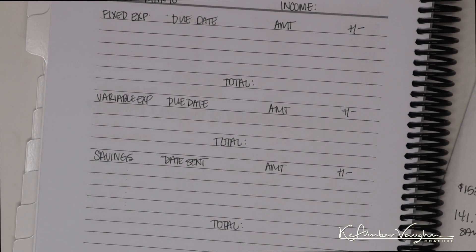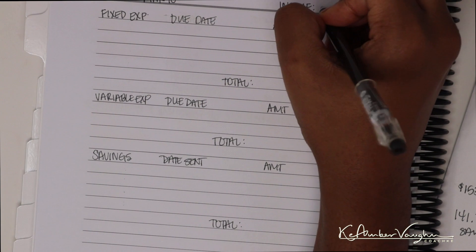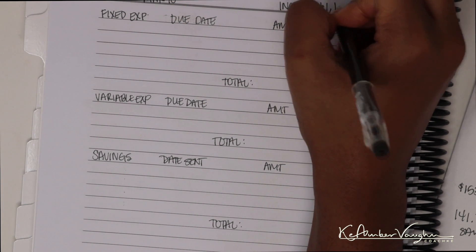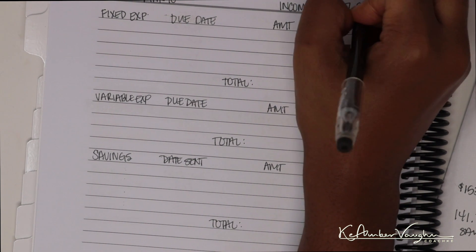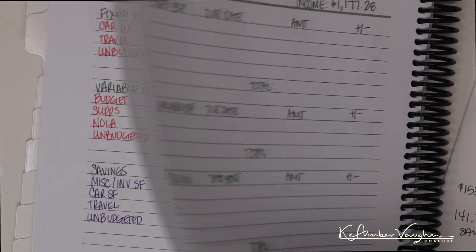Now we are here for paycheck 2 — I actually just got paid a couple of hours ago. Let me look up what my paycheck was. I've had to stay an extra 15 minutes a couple of times recently, but I'm not sure if that affected this particular paycheck or the next one. The amount is $1,177.28 instead of the projected $1,166.38.